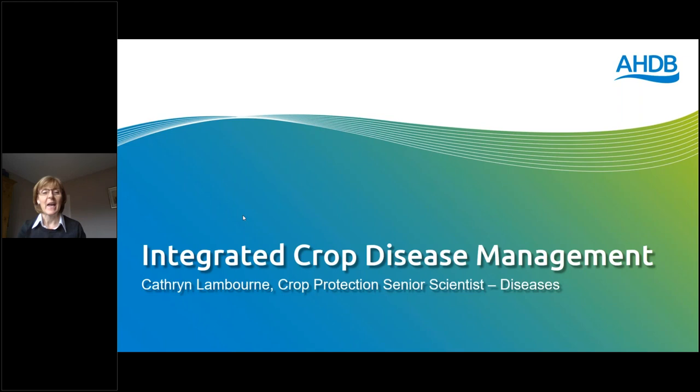Hi, my name is Catherine Lambourne. Like Jo, I'm a senior scientist in the crop protection and IPM team at AHDB and my remit is to look after diseases across the crop sectors. I wanted to talk to you about some of the work that we're doing within the programme, and give some examples to get into a bit more detail around some of the ideas that Paul already suggested, particularly around the prevent, detect, control components of the IPM programme.